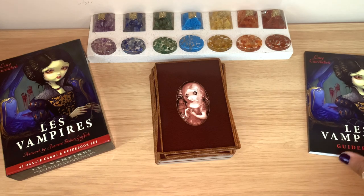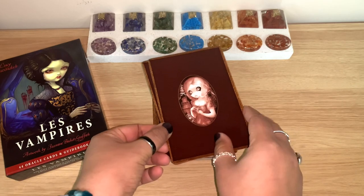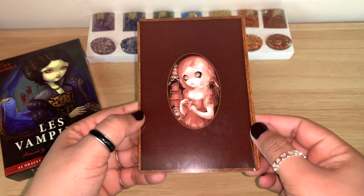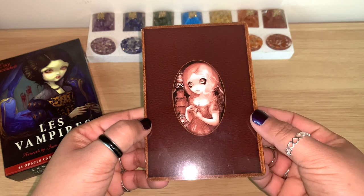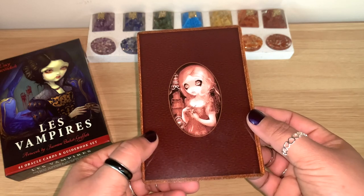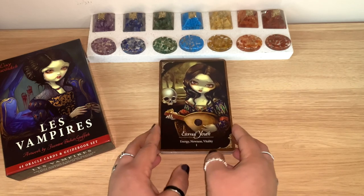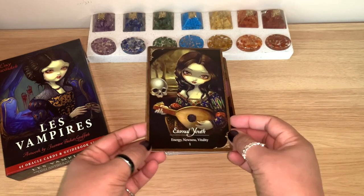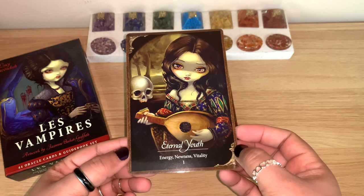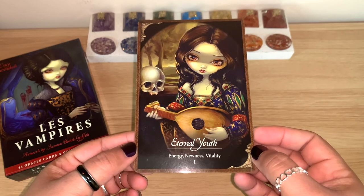You can see on the back it has this lovely brown, old-style design with one of the doll-like figures from the artwork. I really love this art style — Jasmine Beckett-Griffith has a very specific style that is easy to recognize as hers. The cards are shiny, so I'll try to avoid glare while showing you.